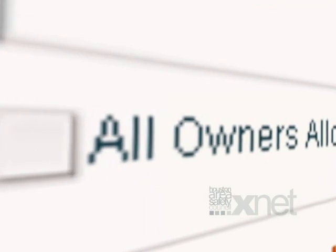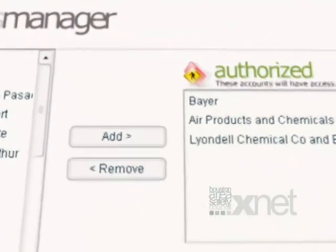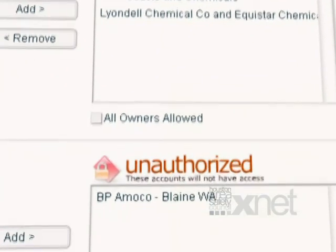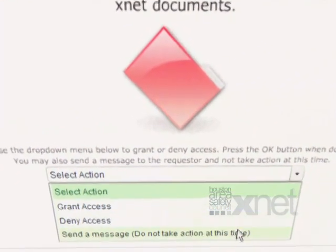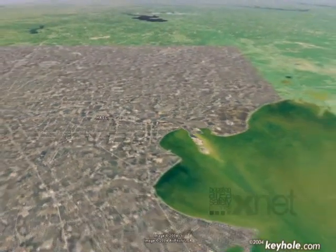Contractors maintain complete control over who has access to their data. They can automatically give access to all owner companies, individually select which owners can view their documentation, or wait for an access request. An automated email will be sent to the authorized users of the contractor company informing them of the access request. The contractor can then grant or deny access directly within the email, and an automated response will be sent to the owner informing them of the contractor's decision. While the PQF database was developed with the Houston industry in mind, its popularity has spread nationwide.